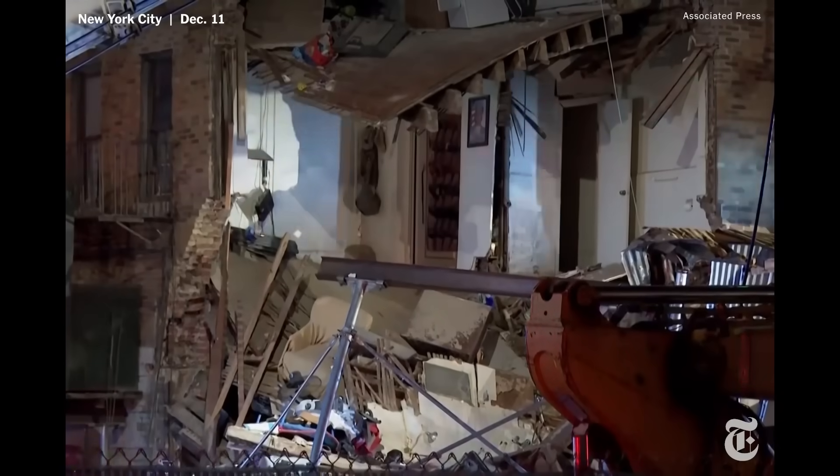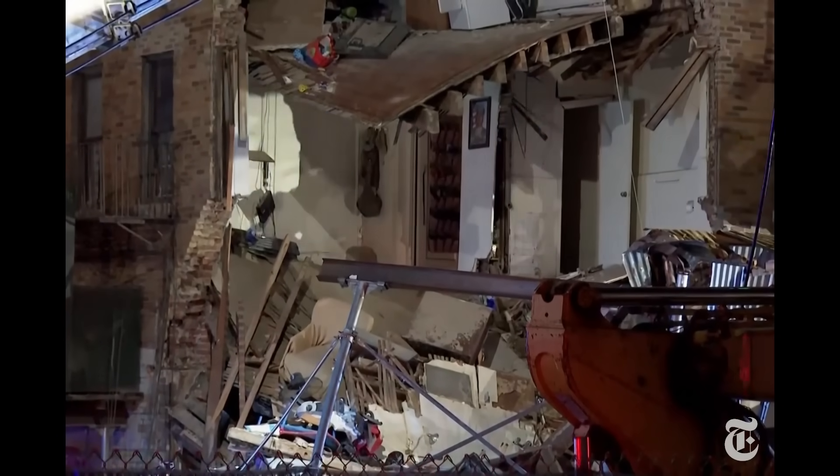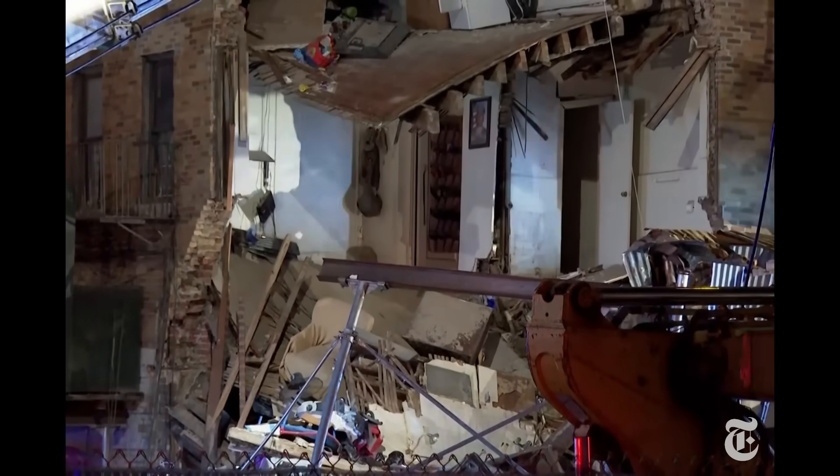Hi everyone. There was another dramatic building collapse, this time in the Bronx of New York City. A seven-story, 46-unit apartment building had the entire corner of the facade — which consisted of brick masonry — collapse to the ground.